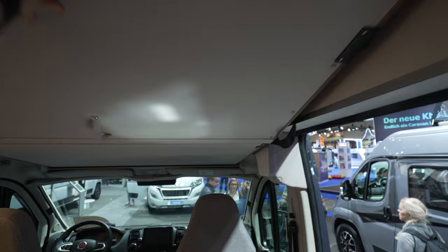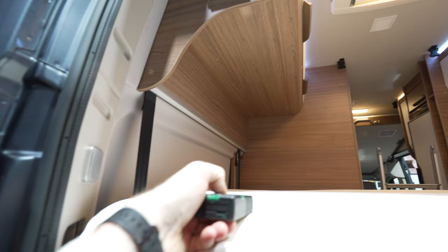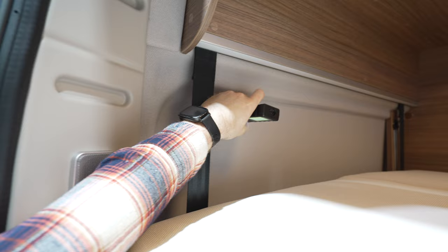Putting it up and going back to the other side, we measure the actual main bed from the back. It measures 1.4 meters on this side and around 1.4 meters from the other side as well, with the longest and widest part coming in at about 1.8 meters.